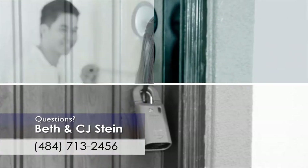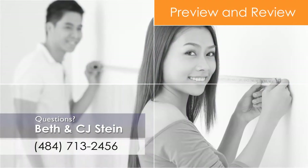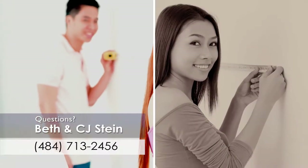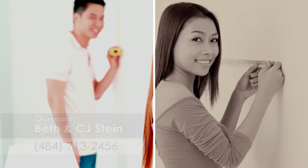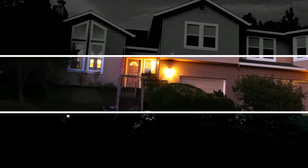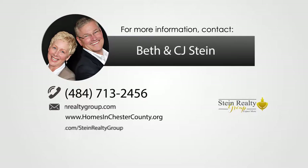After previewing a number of homes, you will want to preview some a second time. This is the time to take measurements, ask questions, and make a closer self-inspection. It's also a good idea to visit these homes at different times during the day — for example, what does the home or neighborhood look like in the evening as opposed to in the afternoon?